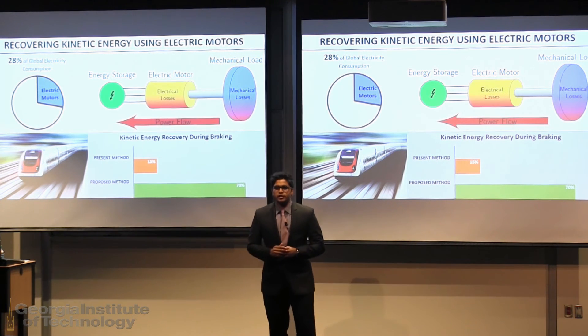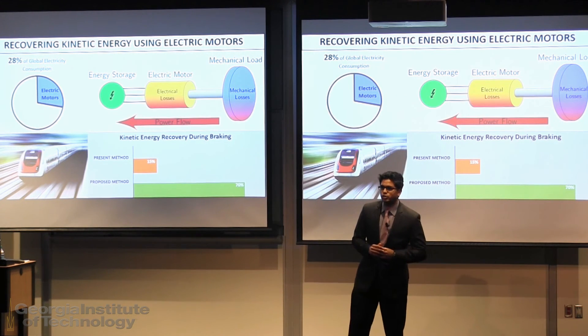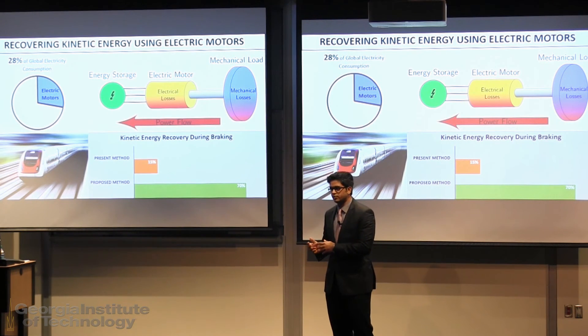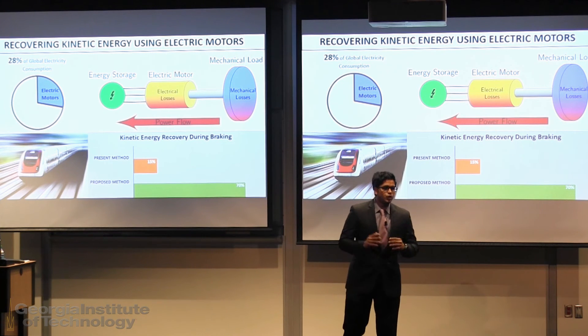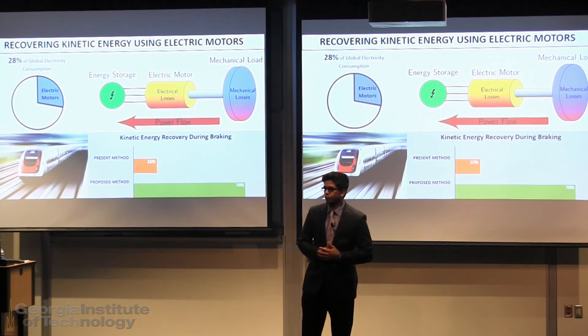Number two: I target a wide variety of electric motor types. I have developed algorithms for both induction machines, which are heavily used in the industrial sector, and synchronous machines, which are heavily used in the transportation sector. Together, these two motor types cover over 90% of the electric motor market.